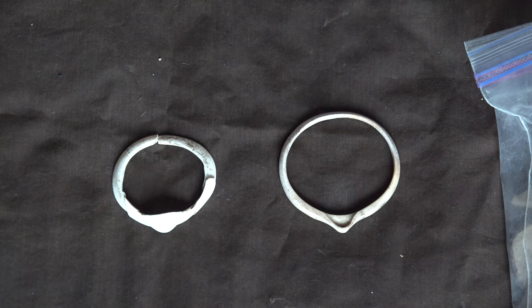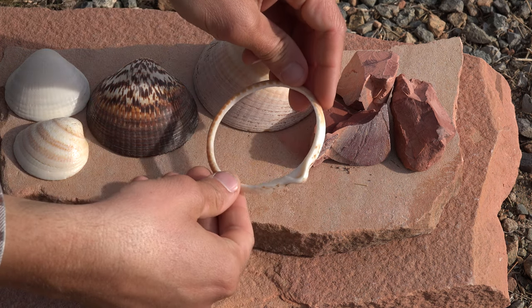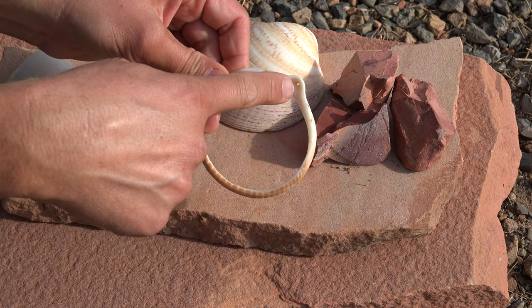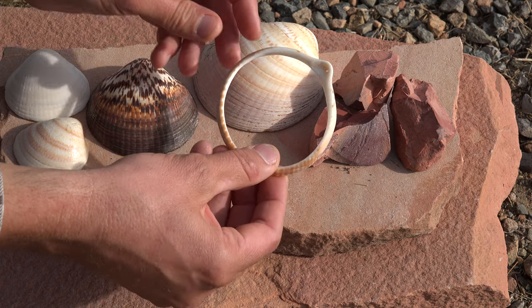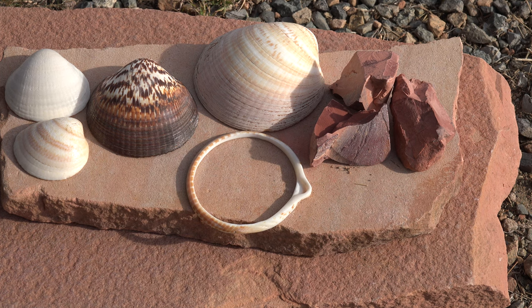Now let's take a look at the raw shells themselves. Before I start crafting this shell into a bracelet, I want to provide further context within the shell species. As you can see here, I have a completed Hohokam replica bracelet that I made from the Glycymeris shell about a year ago — nice and thin, hollowed out in the center, drilled at the tip all the way through on both sides. Make no question about it, making a shell bracelet like this that fits a man's wrist is a heavy task — a lot of work from start to finish, because of the density of the shell.